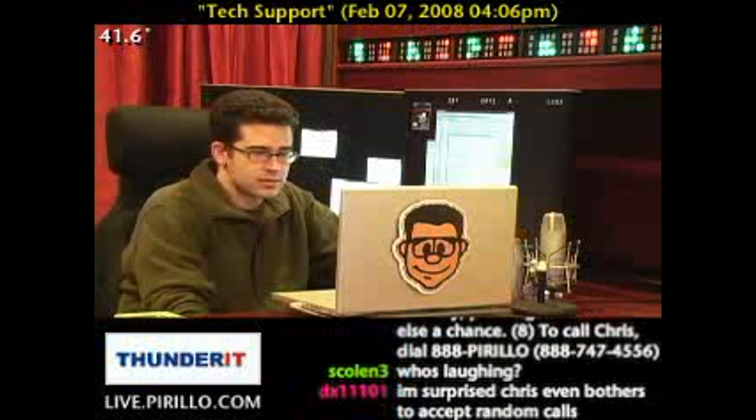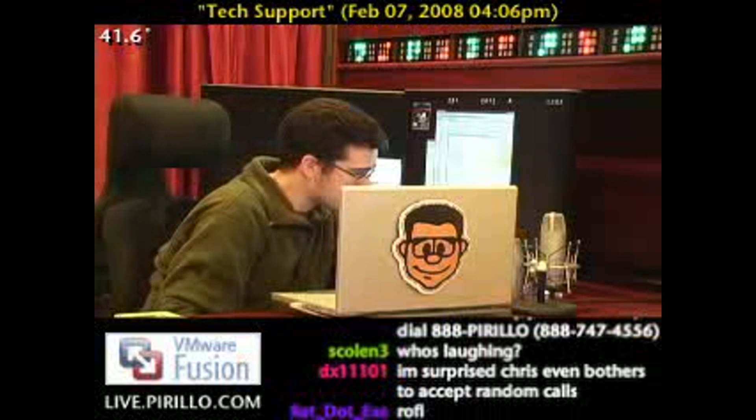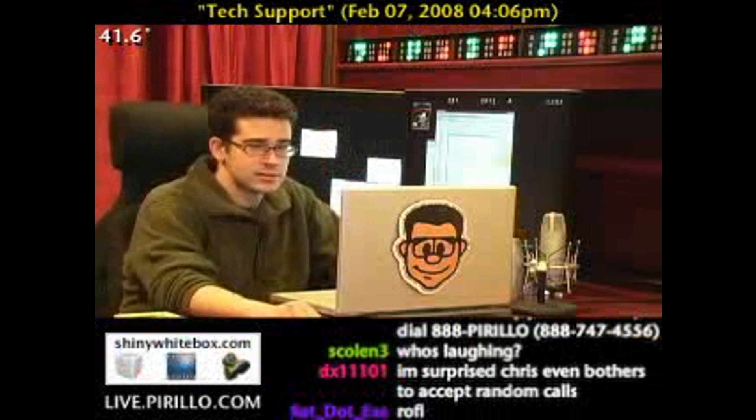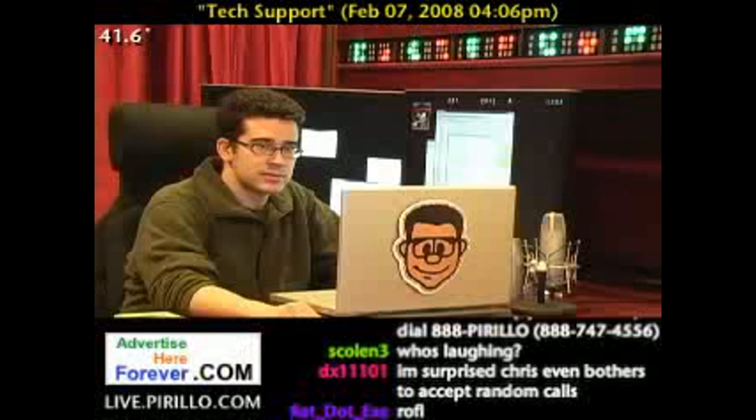This is Chris. Hey Chris, it's Afro Thunder from Shack. Hey, it's been a while. I was wondering if you knew of any KVMs with USB support?